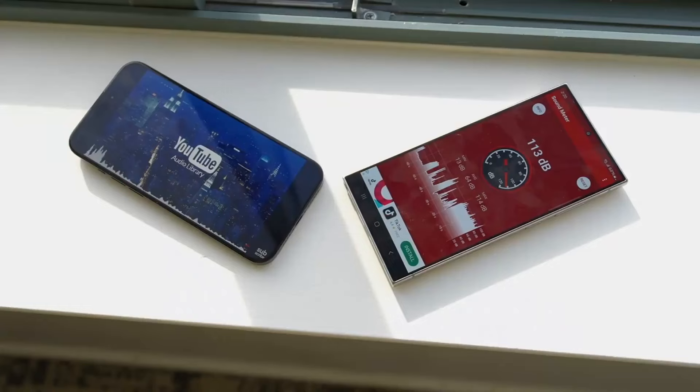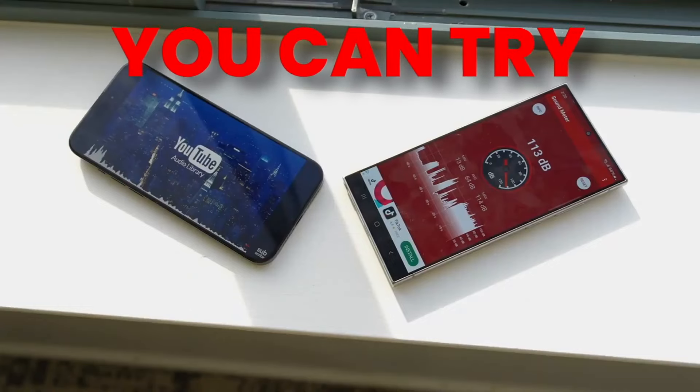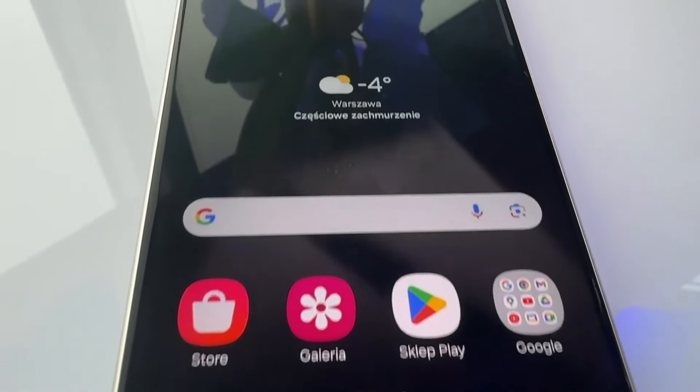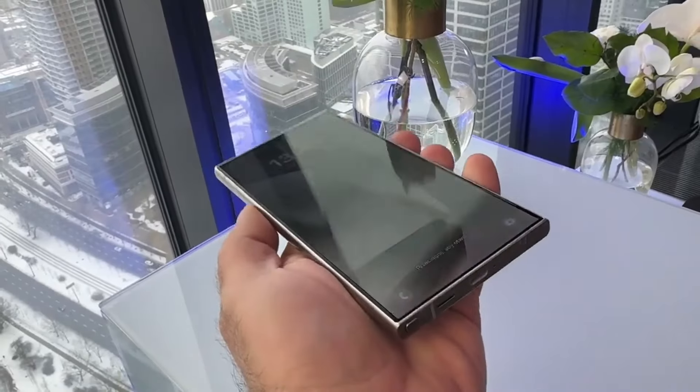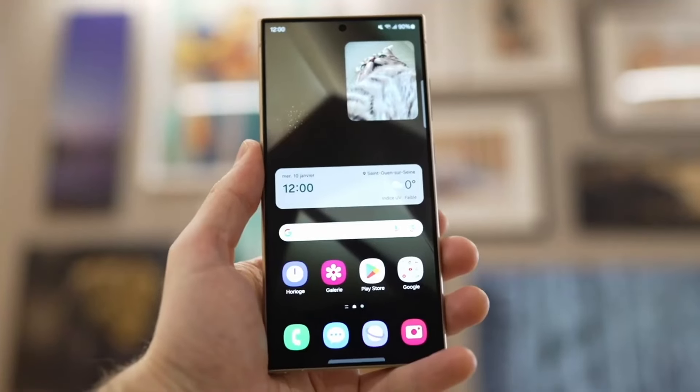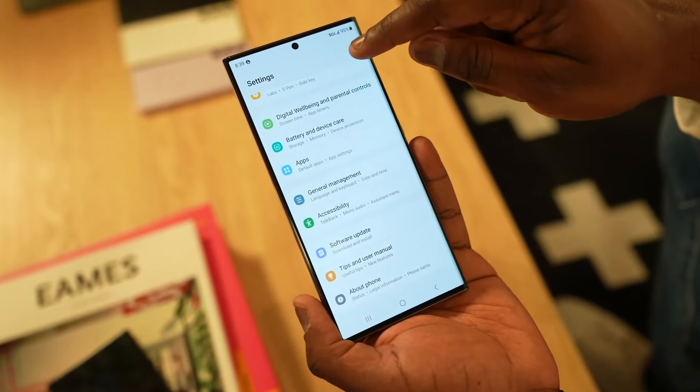Some had speculated that the anti-reflective finish on the S24 Ultra's Gorilla Glass Armor screen might have been affecting things. But screenshots captured from the device seem to show a clear difference between the example imagery from the vivid profile on the S24 Ultra and the same image on the S21 Ultra.